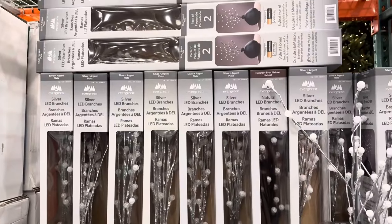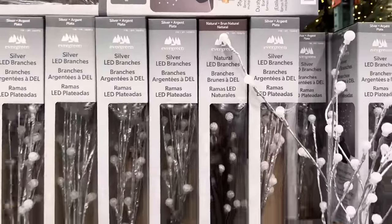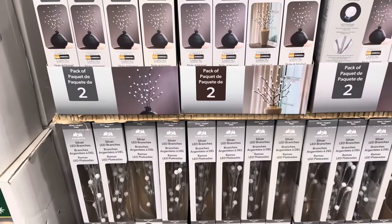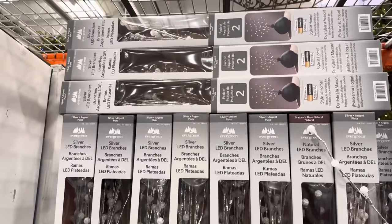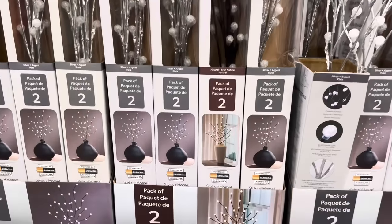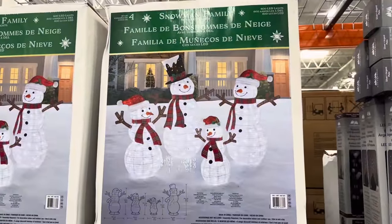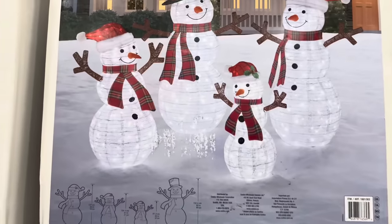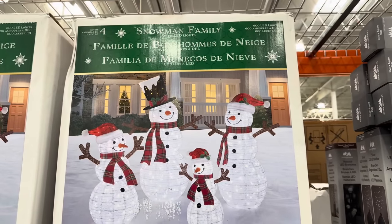How about a two-pack of LED branches? You can get neutral or silver — those are pretty, give a little light. The lights at Christmas time are really the best part. It's a two-pack, $12.99. You need three AA batteries, and there's a timer function on these. You could really jazz up any room with the lights. How about the snowman family? Four members — you've got all the friends here, everybody's happy, they're lit up with 600 LED lights. Set of four, $179.99.